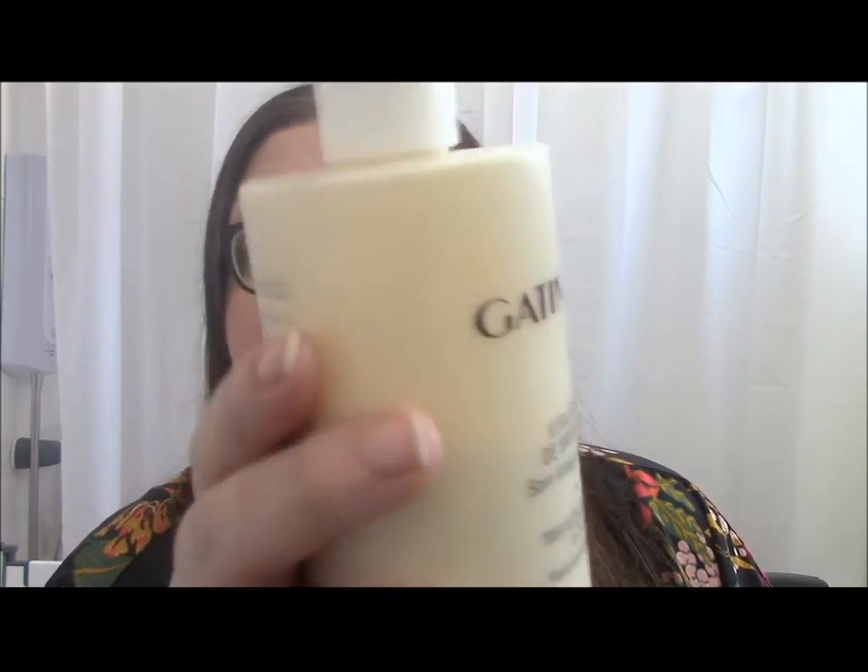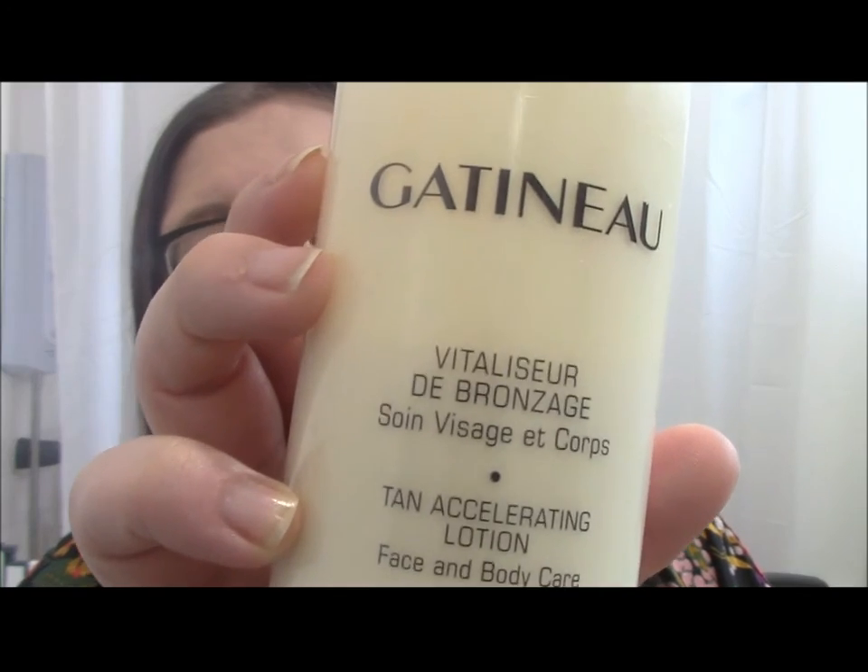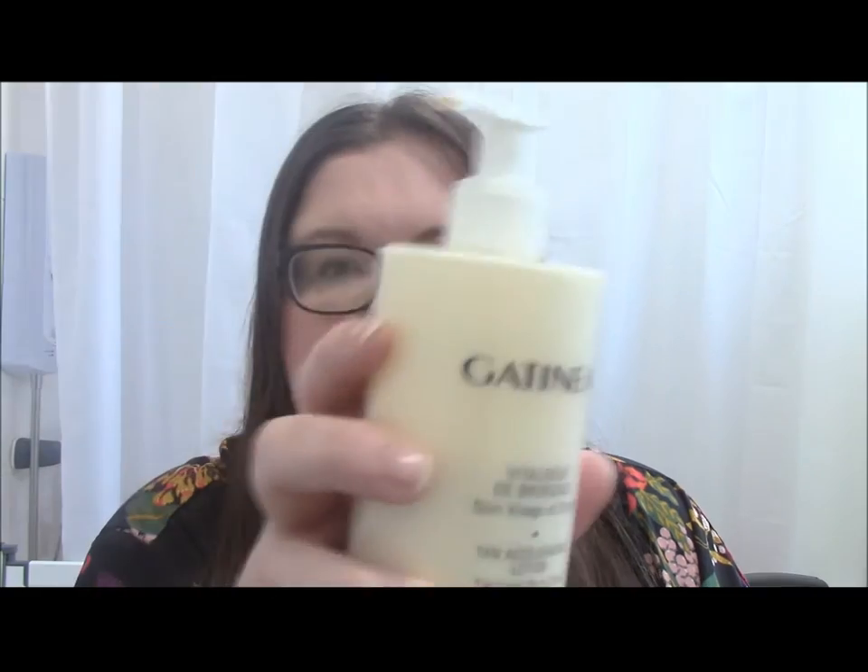So I decided to buy something — I think it was late last year I got it on special — because basically I don't particularly like the whole ritual of fake tan. I prefer to have my skin tanned naturally even though it is damaging, and I don't tan that easily. So what I bought was the Gatineau Tan Accelerating Lotion. It's about £30 for this size. I've been using it as my body lotion every time I've had a shower.